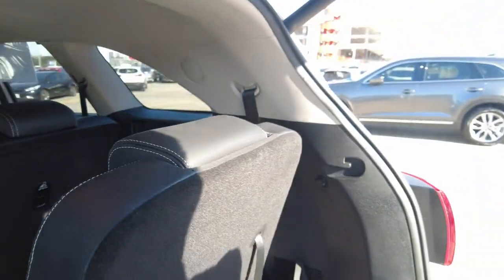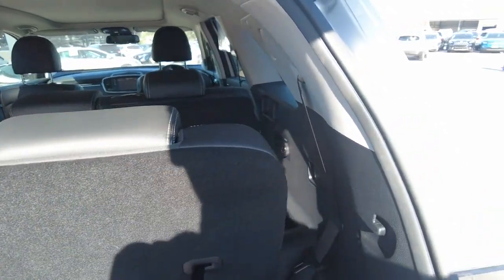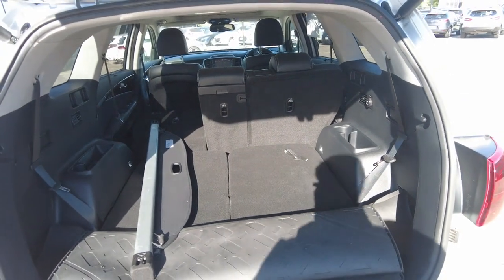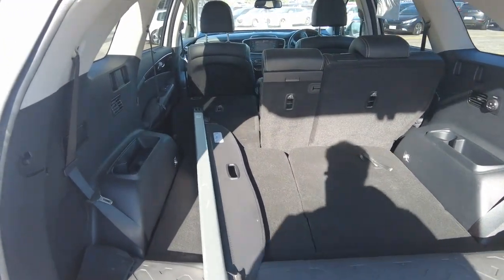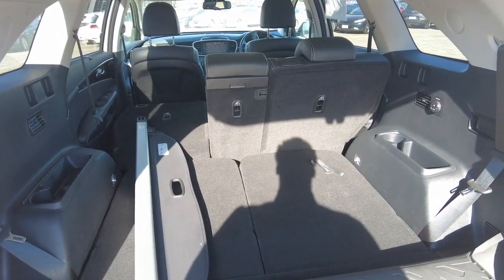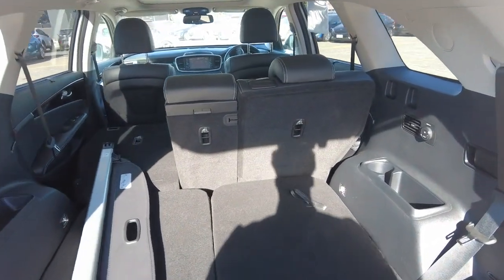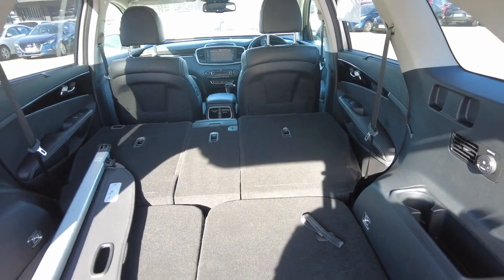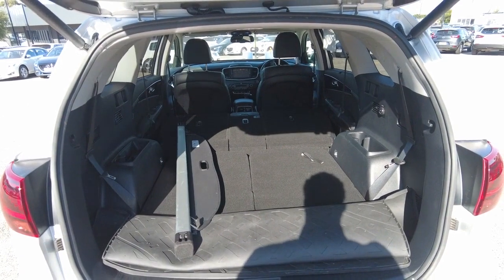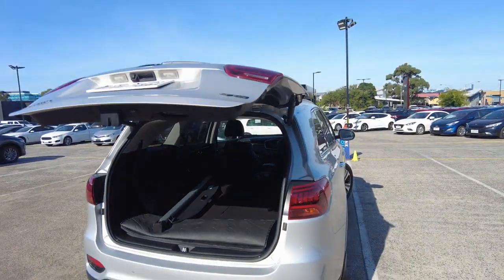There's plenty of space here — we've currently got one of the seats down and the other up. To push it down it's as simple as pulling this tab and it folds all the way down. This gives you a rough estimate on the boot space. Not only does this move precious cargo like your family, but if you need to move other things you definitely have the space once these seats are folded down. To close the boot, just click this button and after those beeps it'll automatically close.